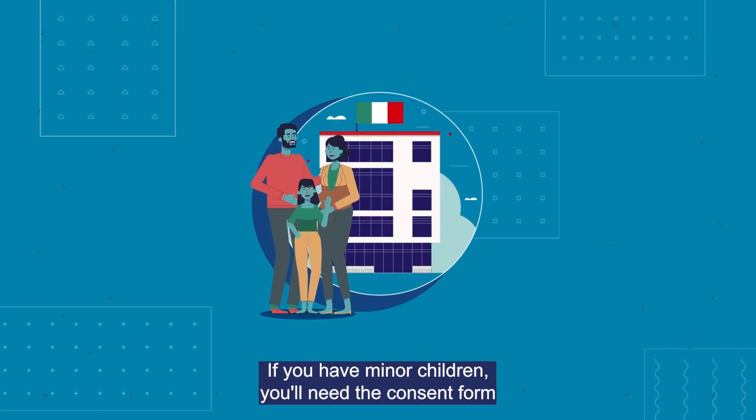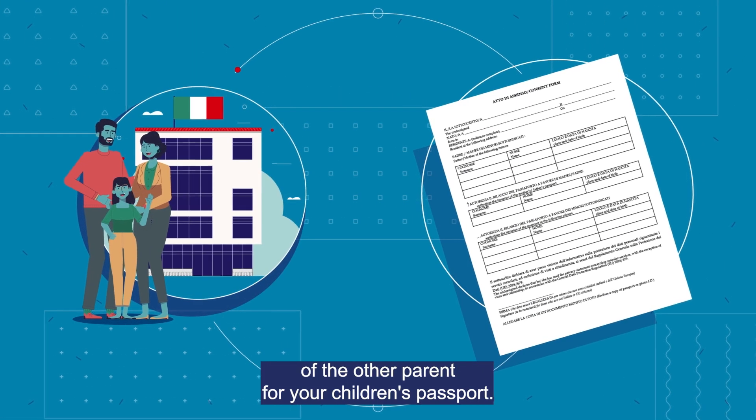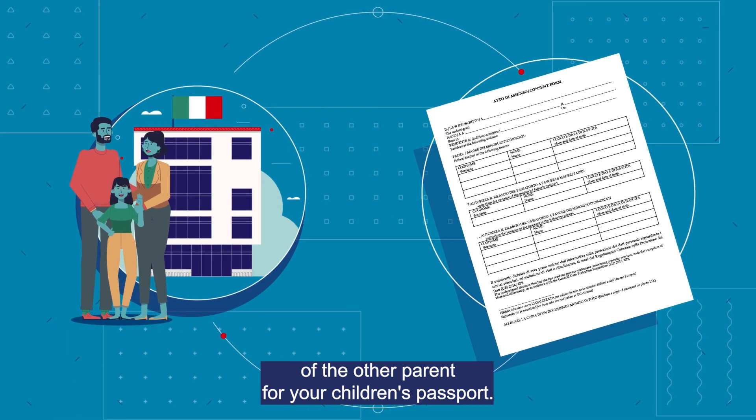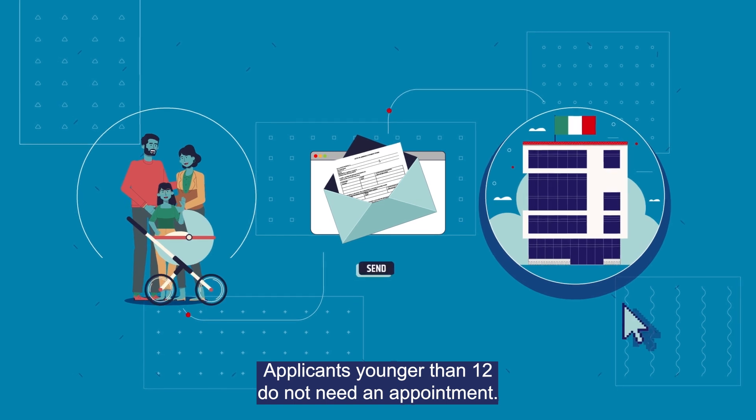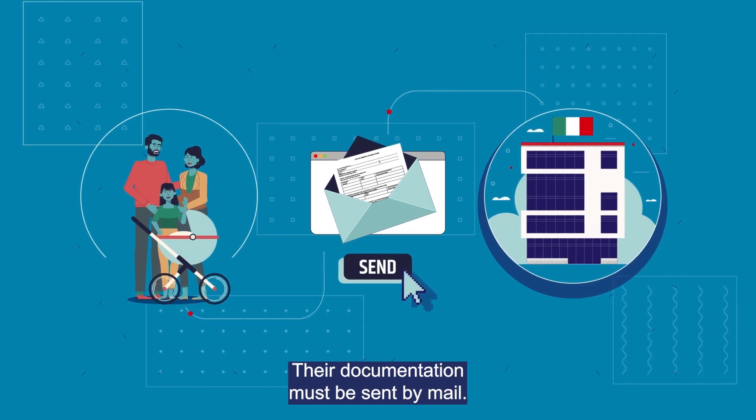If you have minor children, you'll need the consent form of the other parent for your children's passport. Applicants younger than 12 do not need an appointment — their documentation must be sent by mail.